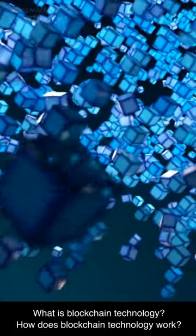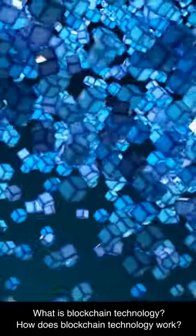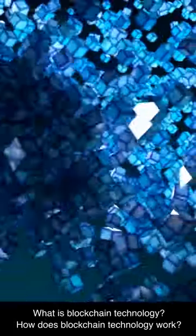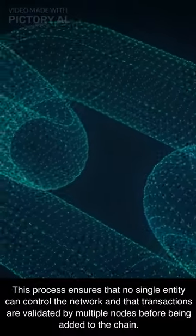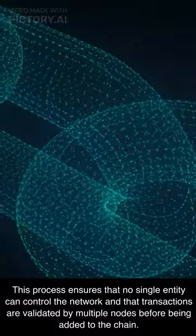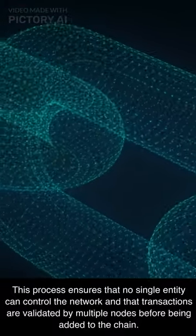What is blockchain technology? How does blockchain technology work? This process ensures that no single entity can control the network and that transactions are validated by multiple nodes before being added to the chain.